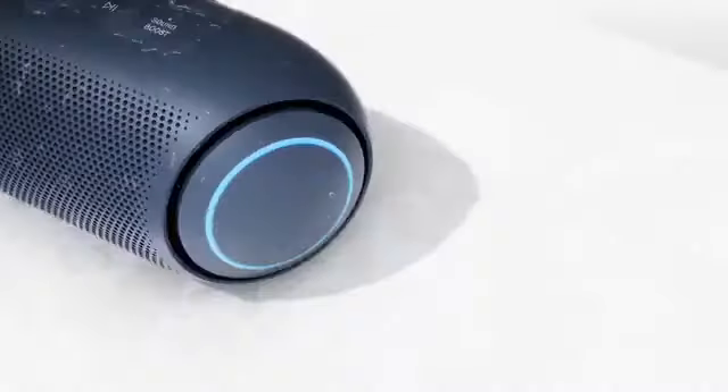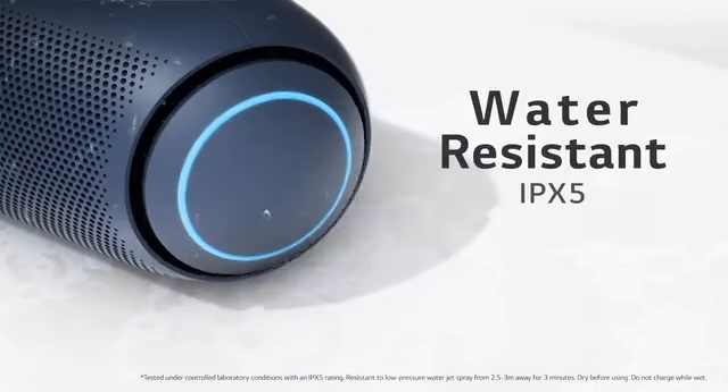Water-resistant IPX5. Tested under controlled laboratory conditions with an IPX5 rating — resistant to low-pressure water jet spray from 2.5 to 3 meters away for 3 minutes. Dry before using. Do not charge while wet.